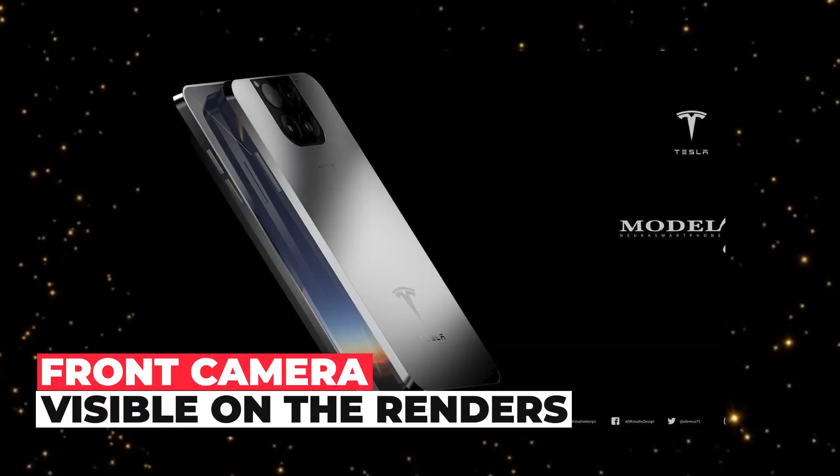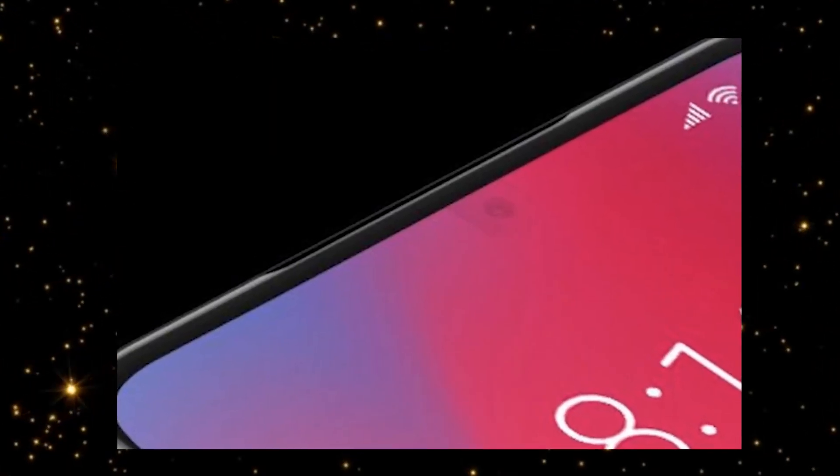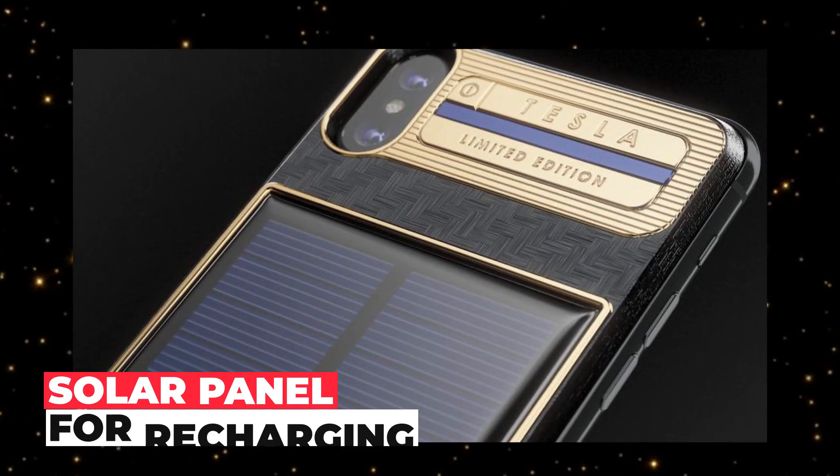In the video of the presentation, the front camera is not visible on the renders. Experts believe that the front camera will be located under the display. Also, the developers are introducing a solar panel for recharging.